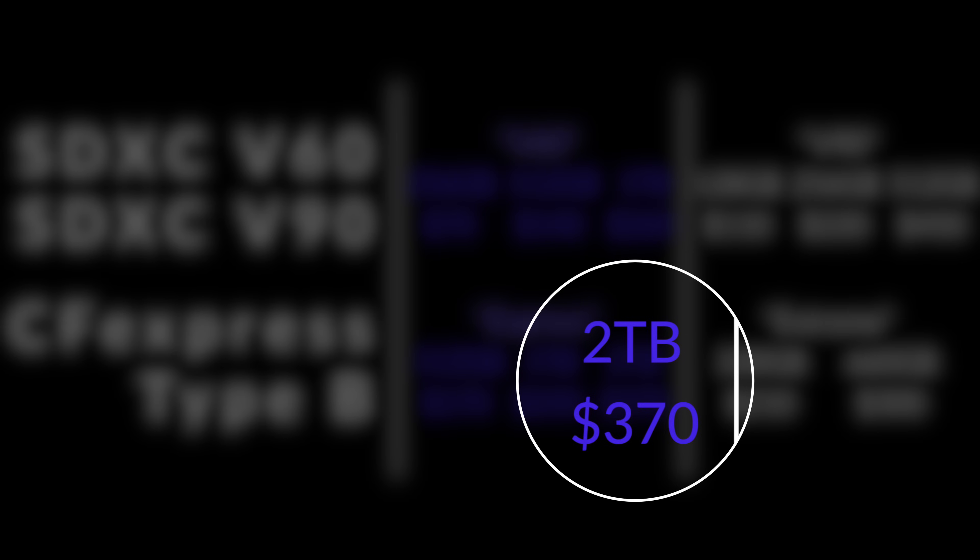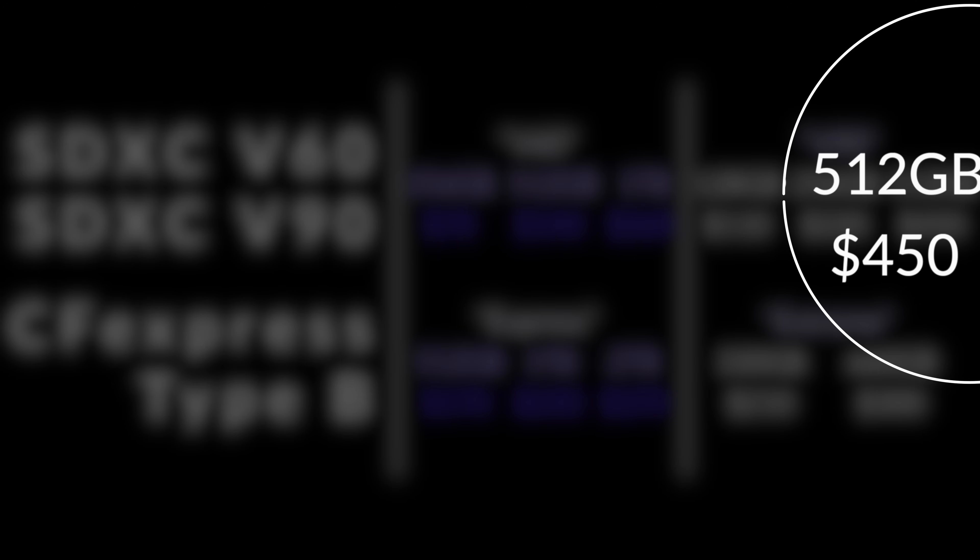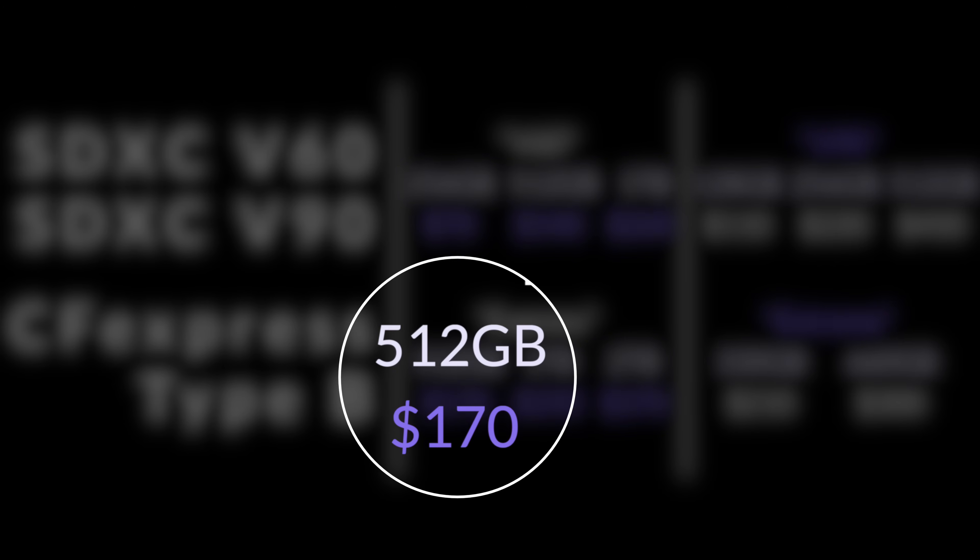Whereas a CFexpress Type B Express — which is not the fastest but way faster than an SD card — the 2TB card is $370. And if we compare the 512GB to the other 512GB, it is $450 versus $170.